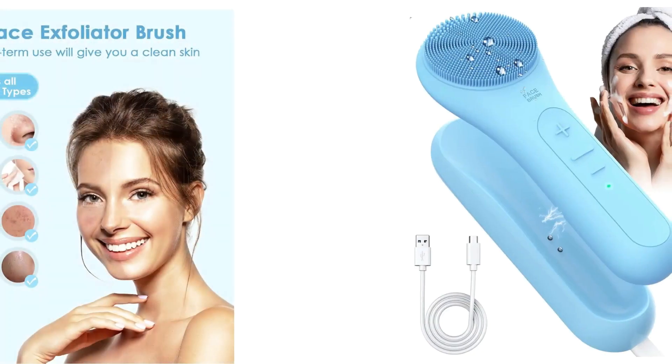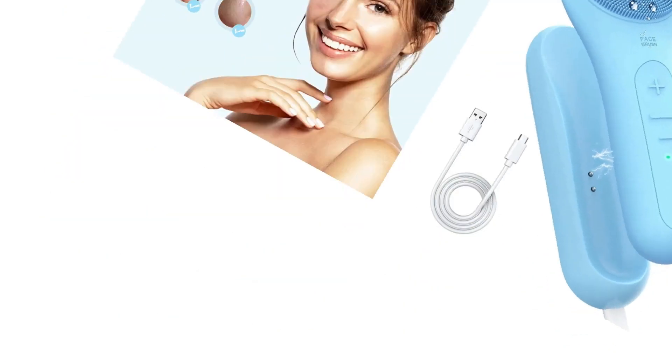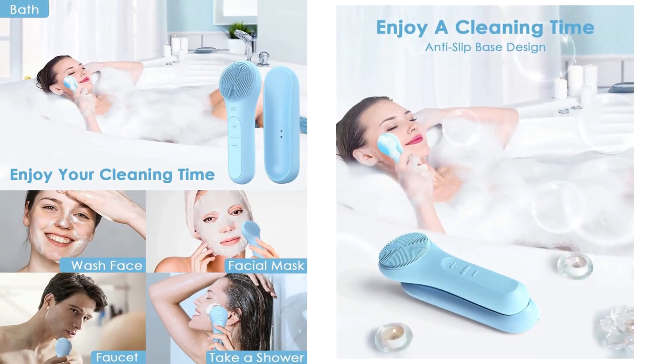The waterproof silicone face brush lets you enjoy a clean and massage during your daily face wash, bath, and shower. The rechargeable face cleansing brush with base is easy to place on any flat surface.